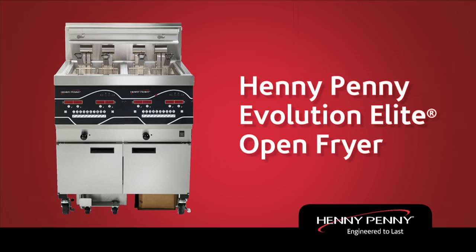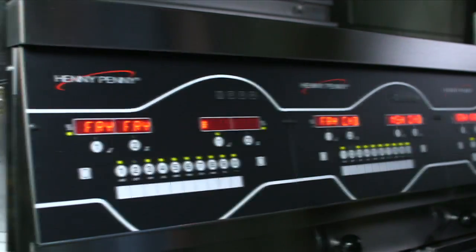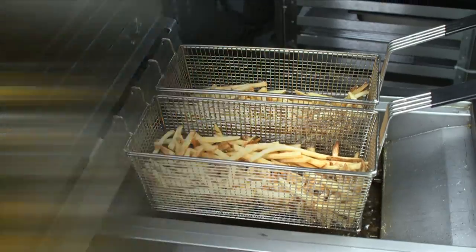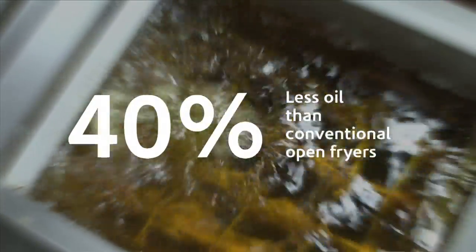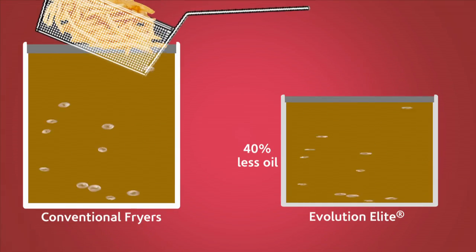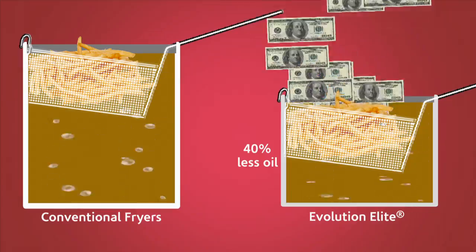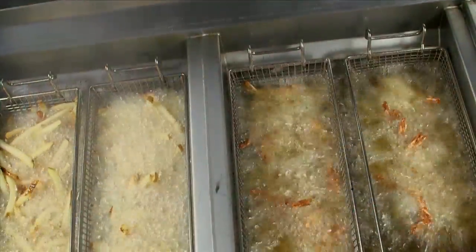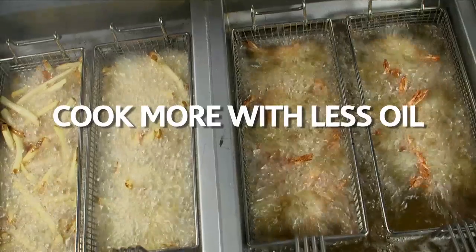The Henny Penny Evolution Elite Open Fryer. The Evolution Elite uses 40% less oil than conventional open fryers. This translates directly into savings on your bottom line, potentially thousands of dollars each year. The Evolution Elite's efficiency also means you get more frying power for your investment.